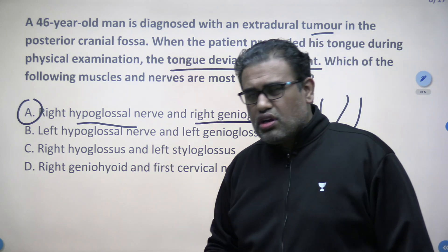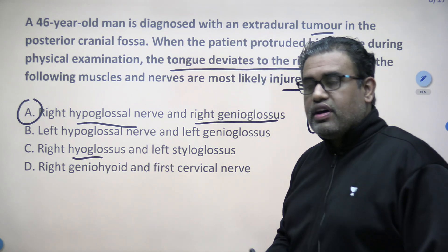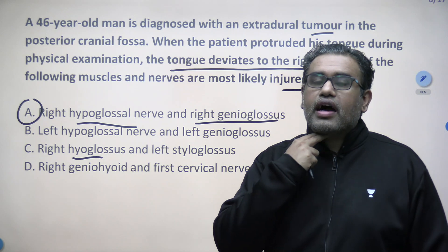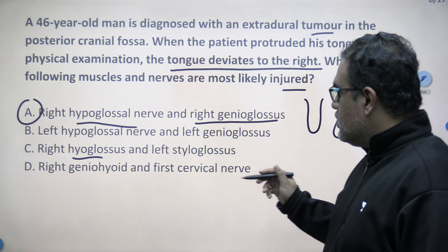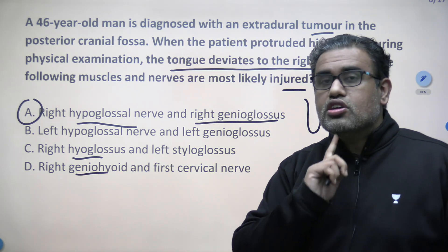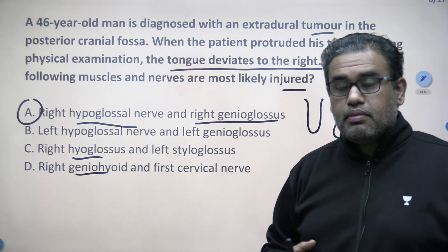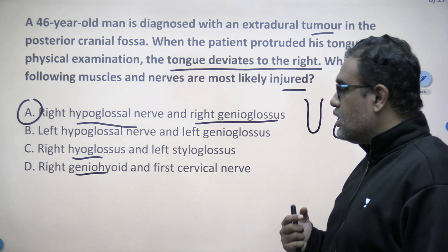Other options can easily be ruled out. The left side has no issues. Hyoglossus is a muscle of the tongue, but it goes from the hyoid bone to the tongue and its action is to depress the tongue — not protrude. Geniohyoid is not a muscle of the tongue; it goes from the genial tubercle of the mandible to the hyoid, helping in mouth opening and swallowing. The answer here is option A.